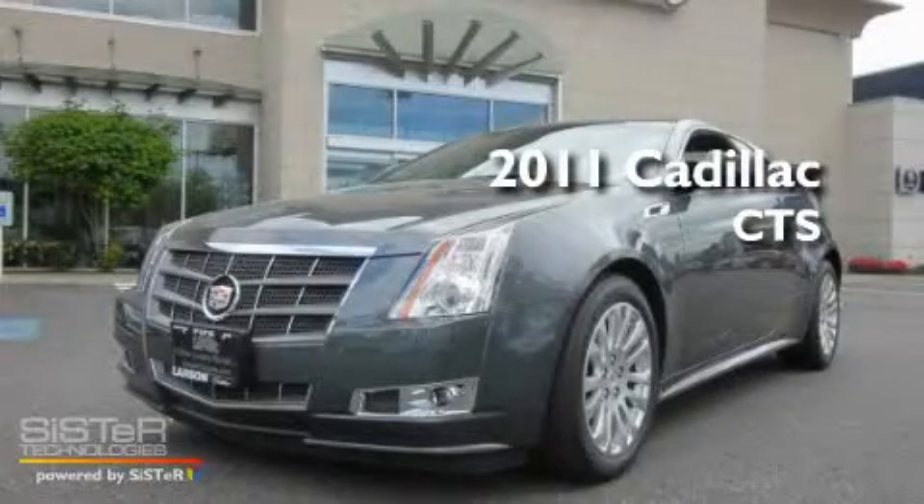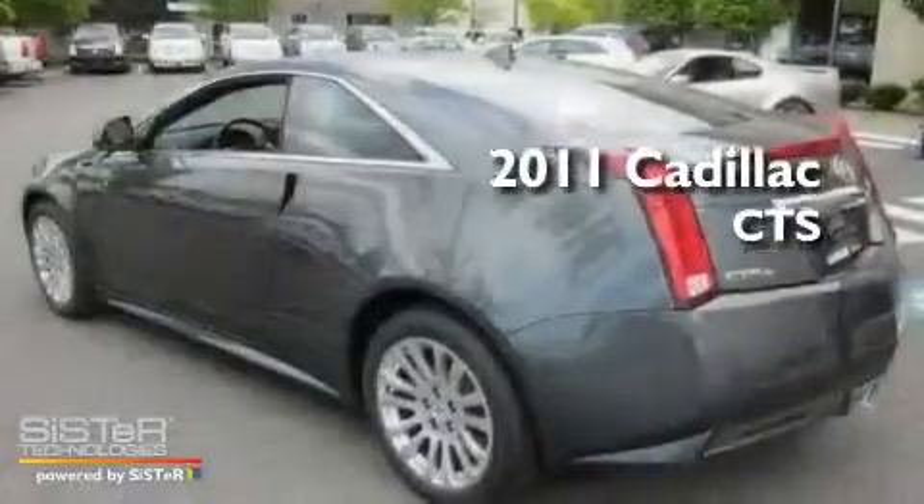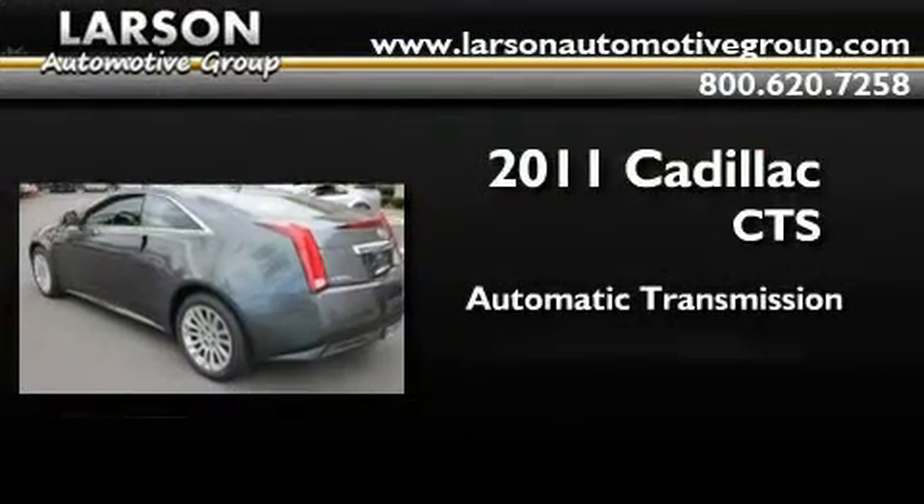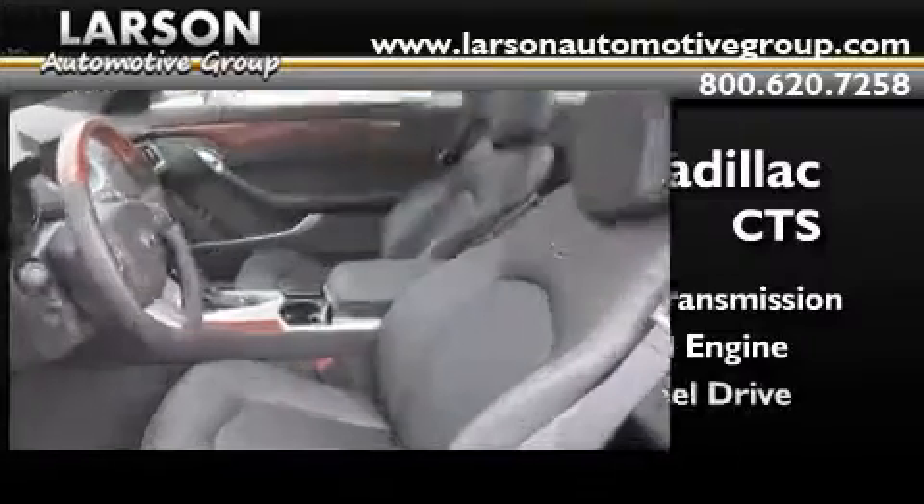This is a brand new 2011 Cadillac CTS. This car has an automatic transmission, a 3.6 liter V6, and four-wheel drive.